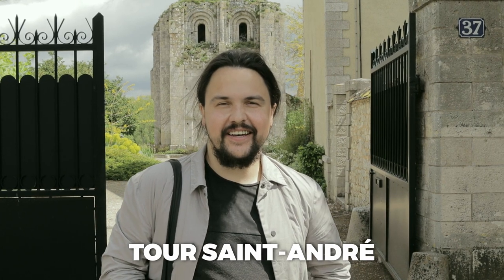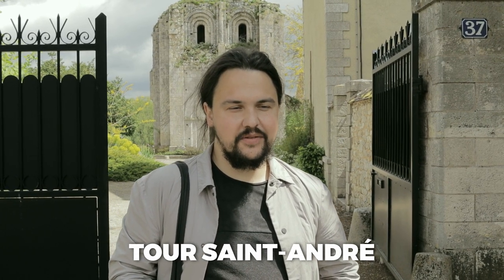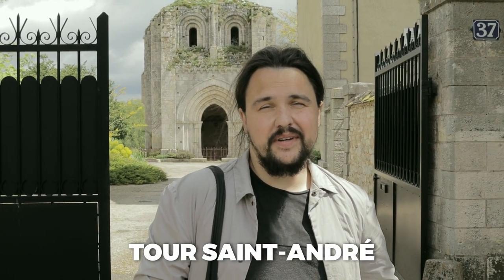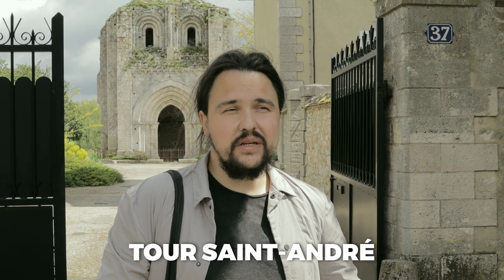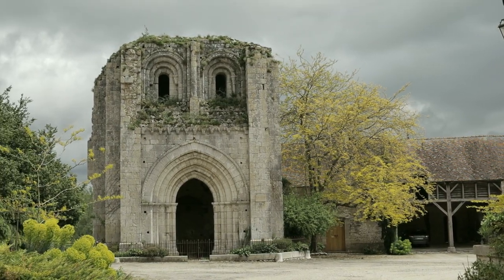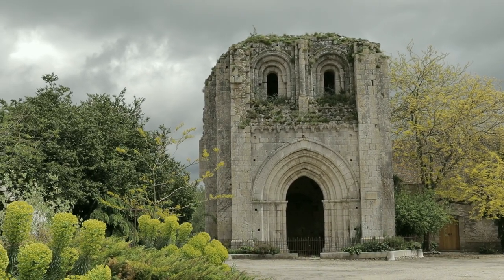Behind me is Tour Saint-André. It's a tower that used to be part of an old abbey. It dates to the 12th century, and the rest of the building was destroyed in the 16th century. It played a very important role at the time. And now the remains are only these. Let's go and check out the next place.